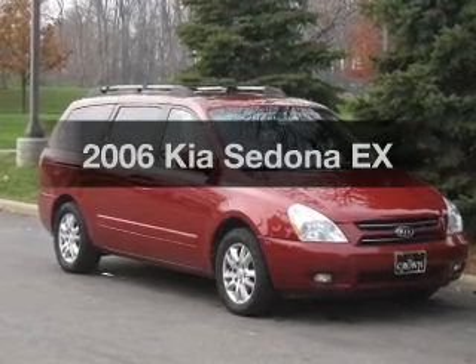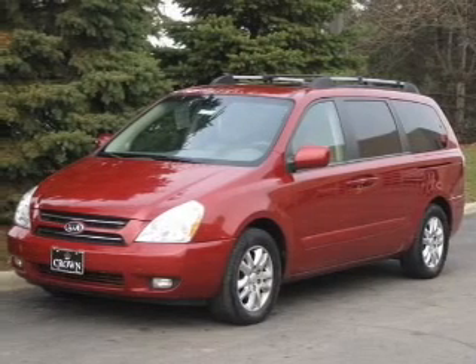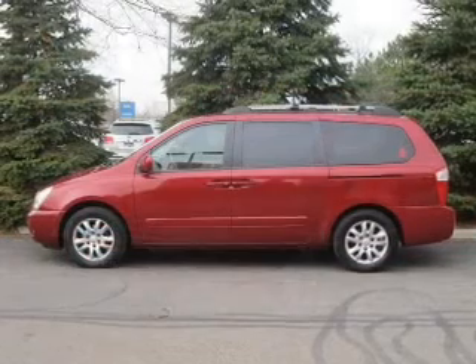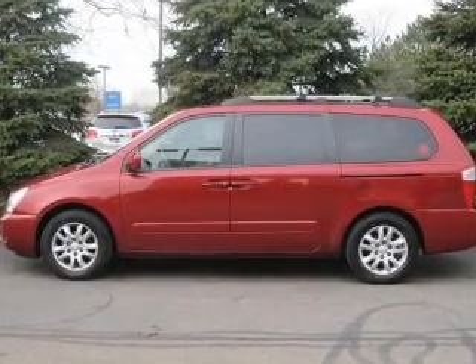Imagine yourself in this 2006 Kia Sedona. Everything you need under one roof with this great vehicle. With a solid 6-cylinder engine, the powertrain includes front wheel drive that responds smoothly to its 5-speed automatic transmission.